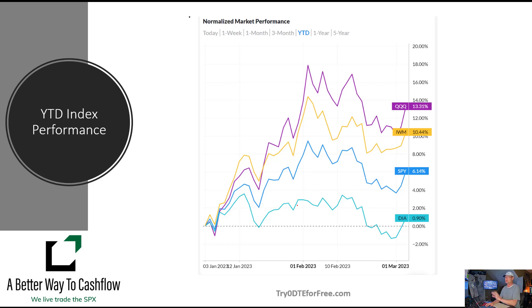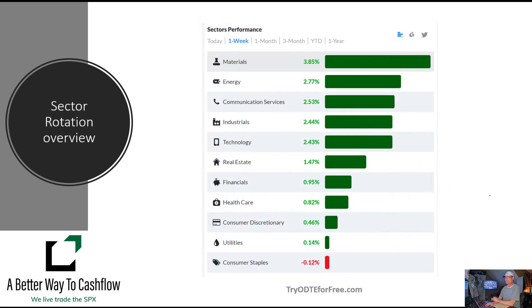We look at year-to-date performance — it's been all over the map. We had a very strong January. Most of February was flat, and then we sold off into March. Thursday and Friday of last week we had some pretty strong performances. The S&P is up about 6% year-to-date, which compares to about a 10% return in our asset allocation model, our asymmetric trade management program. Pretty proud of that.